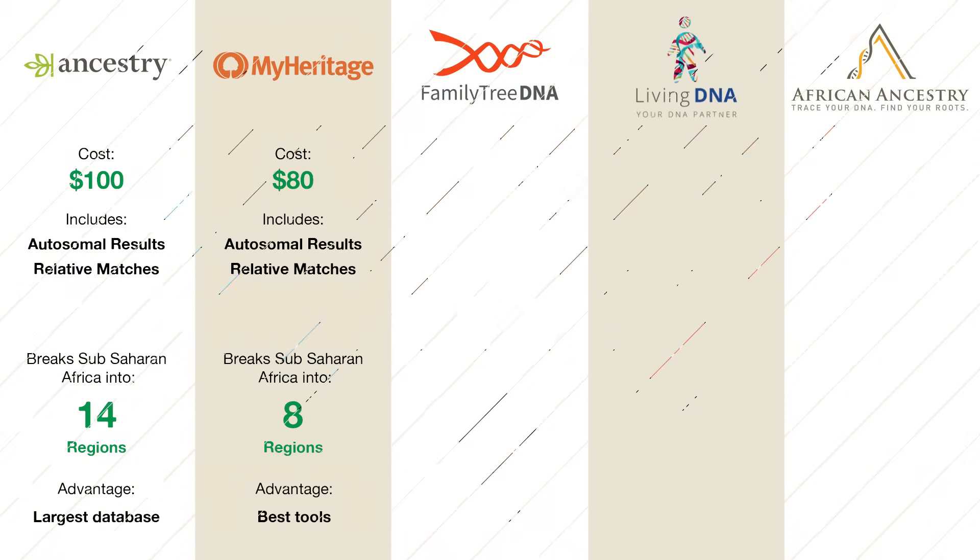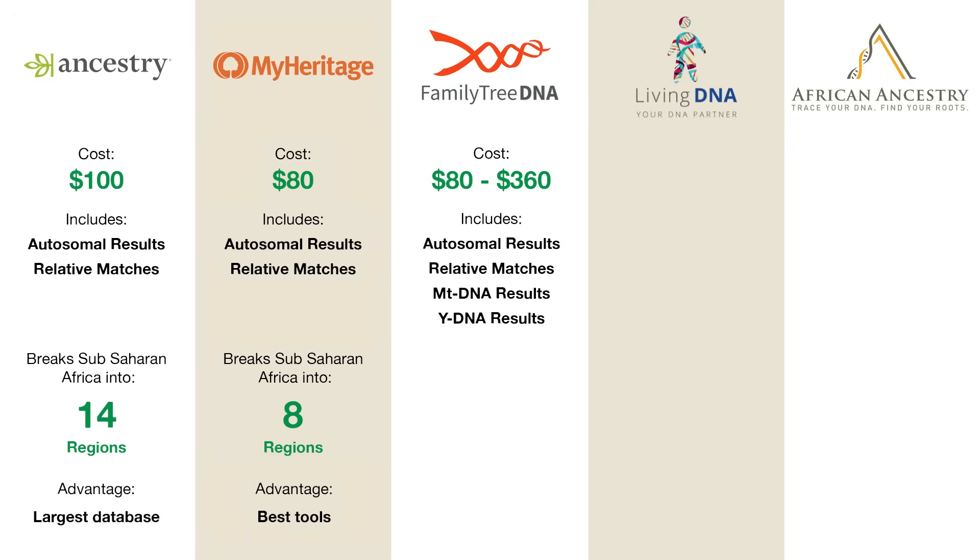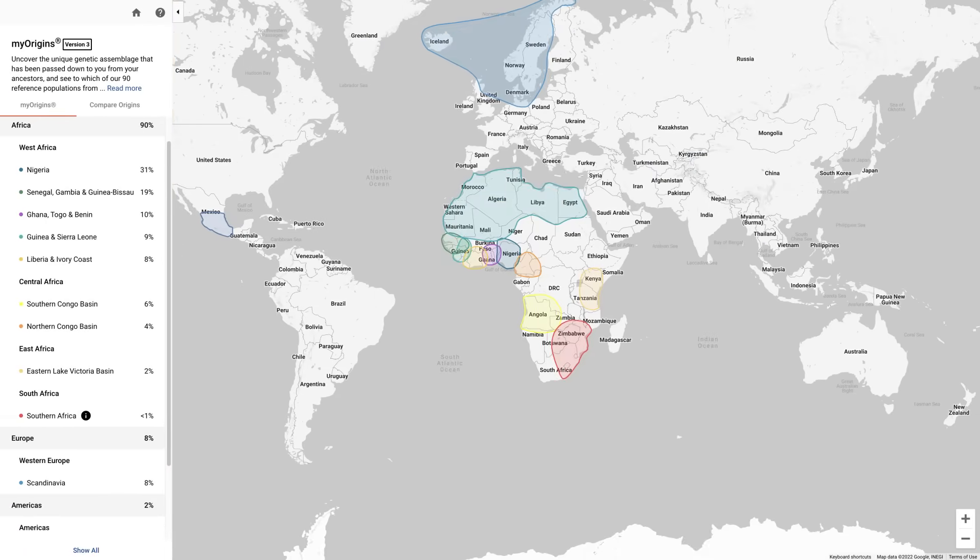Family Tree DNA specializes in MT-DNA and Y-DNA in addition to the more standard autosomal DNA. It's $80 for autosomal, which gives you your basic ancestry breakdown and relative matches, but it's an extra $160 for your MT results and an extra $120 for your Y results. Their autosomal results are pretty similar to Ancestry and MyHeritage, with Africa being divided into 19 regions. Here's what Jabari's results looked like — again, he's mostly getting Nigeria and other West African countries at the top.